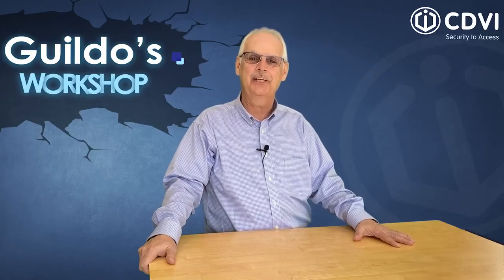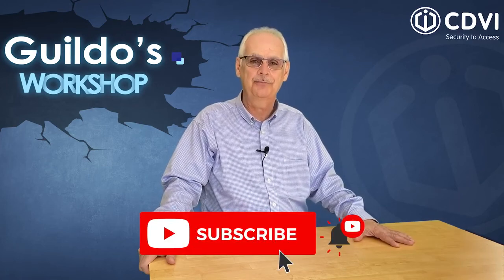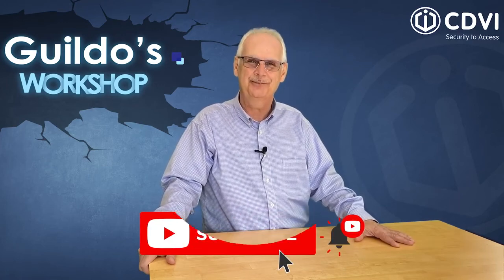Thank you for watching and don't forget to subscribe to our YouTube channel so you don't miss any workshop videos. Bye-bye.